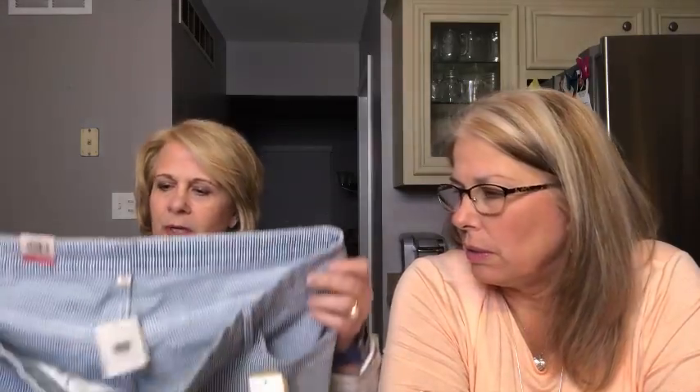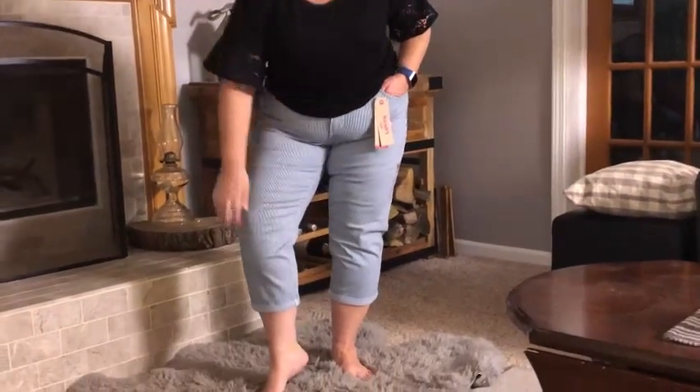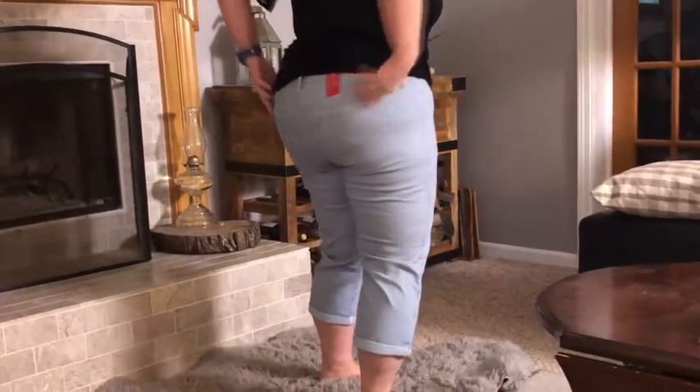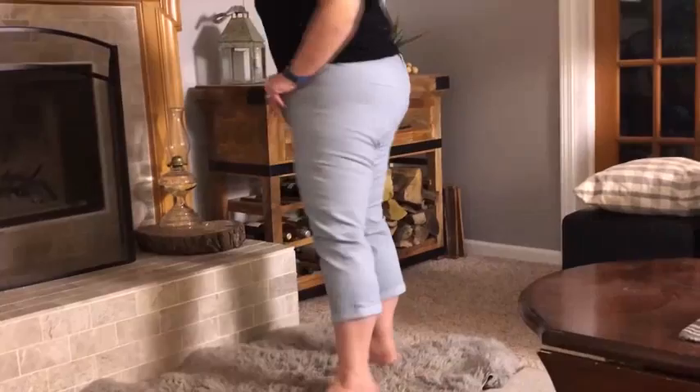I did get a pair of capri pants — they're called Shaping Denim Capris by Levi's and they are $45. They're mid-rise, shaped through the hip. I didn't like these on Cindy. I haven't worn a pair of Levi's since high school. It was just the cut of this capri pant that I didn't like. I love Levi jeans but I didn't like these on Cindy.